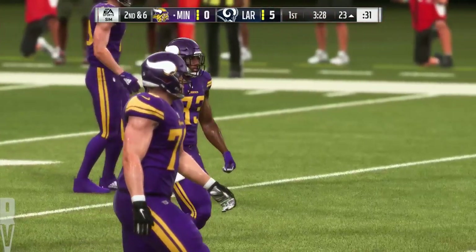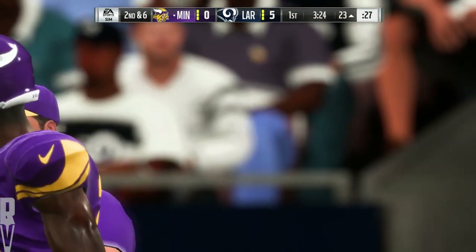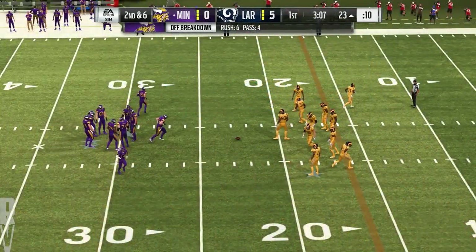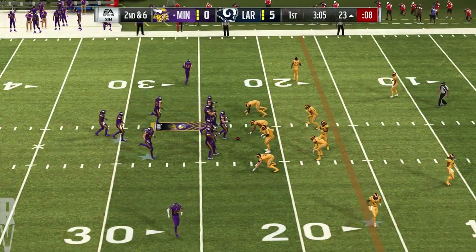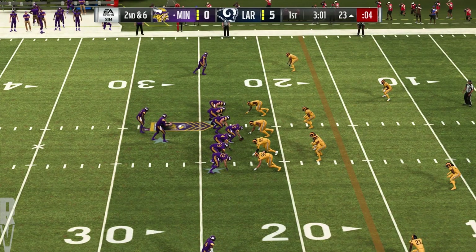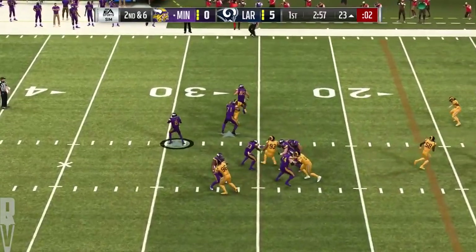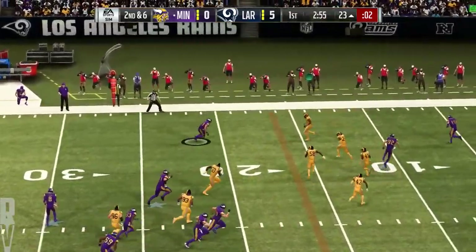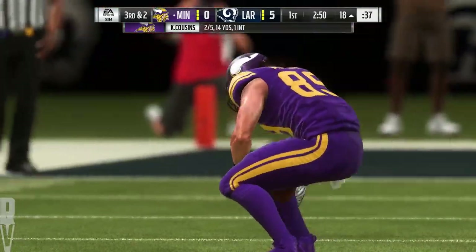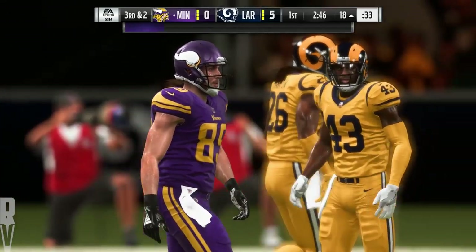I call that play a success. A nice inside run sets up a very manageable second down. A very solid gain on that play. Now Cousins here on the bootleg, looking left side, and he's got a man — that's Morgan. And they'll bring him down at the 18-yard line. Four yards on the completion, and it sets up a third down.